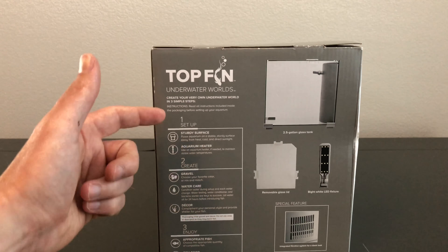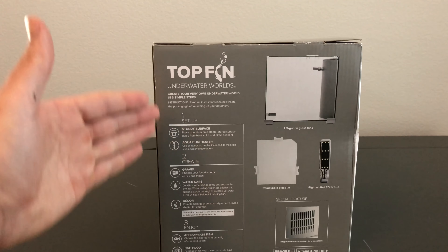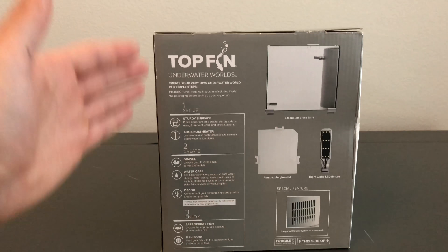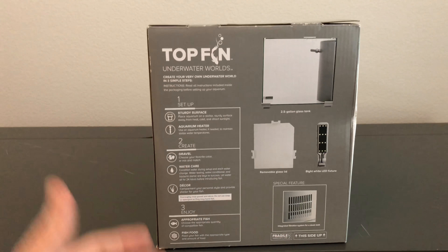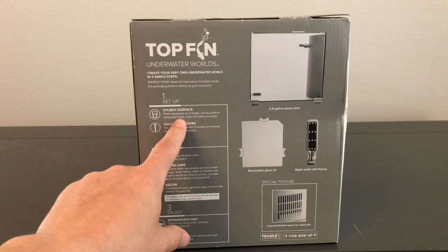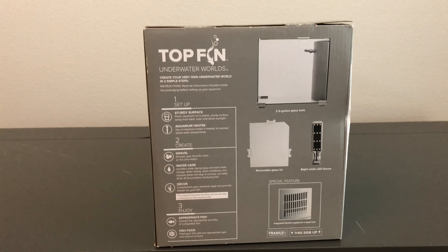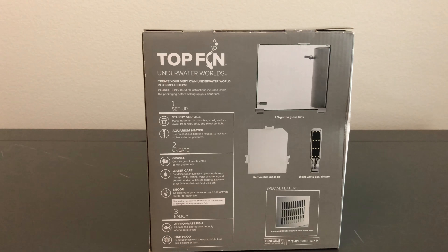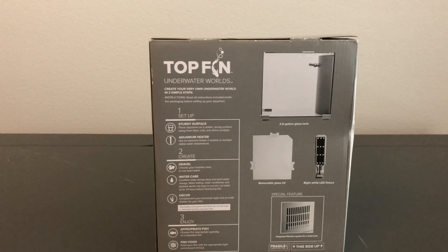I wanted to go over some of the setup steps because they do a really good job of giving you the understanding of what you need to set up an aquarium. You need a sturdy surface and you need to keep it away from heat, cold, and direct sunlight. By doing so, you're giving yourself the best possibility and the best ecosystem for your aquarium.